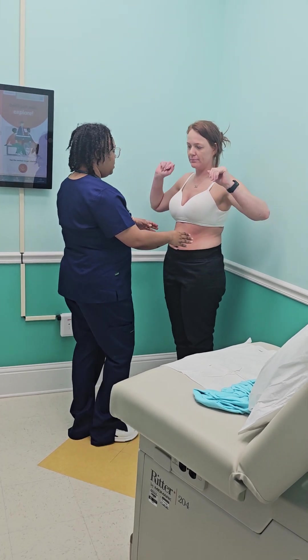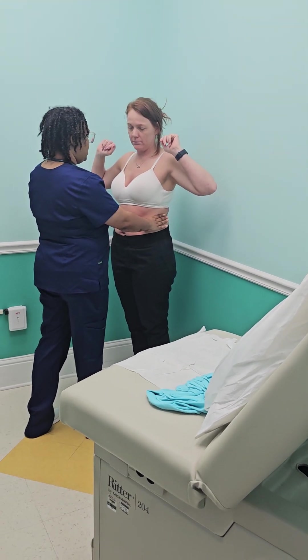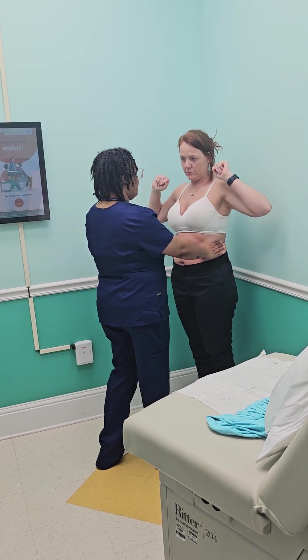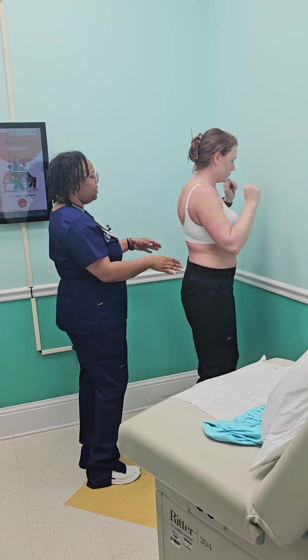Next I am going to test your chest expansion. You're going to take a deep breath for me. Okay. Out. Okay. I'm going to turn around and we're going to check posterior as well.